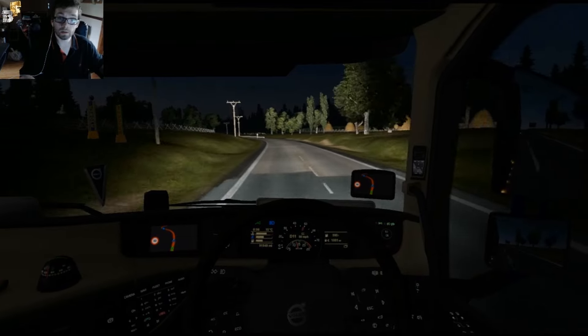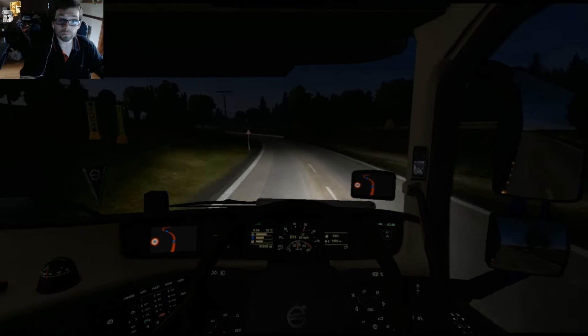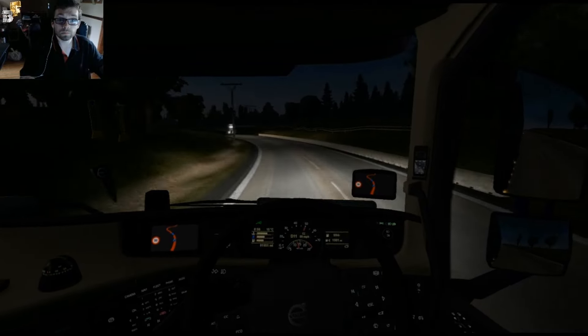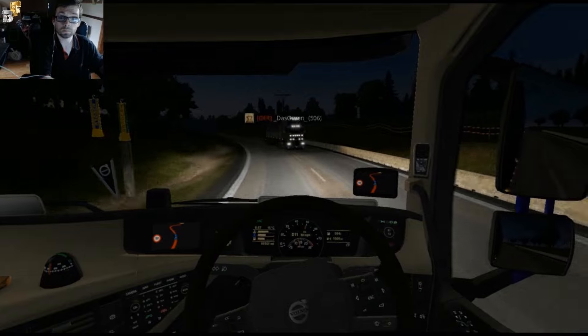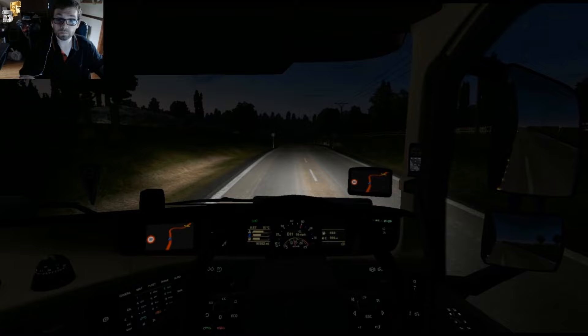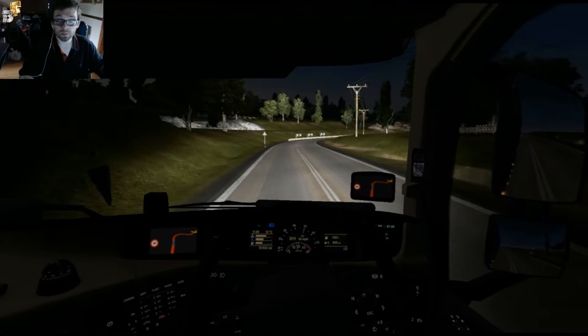I can see now where I'm actually going — Hillgeld. I'm not going to bother turning my high beams off next time.